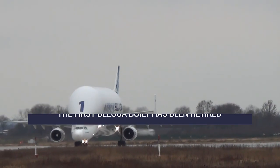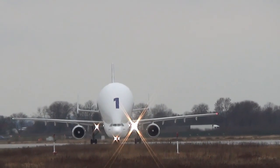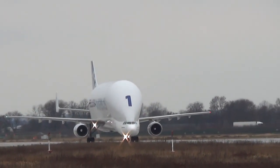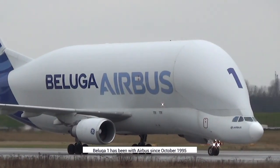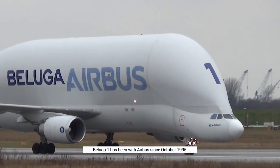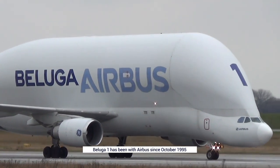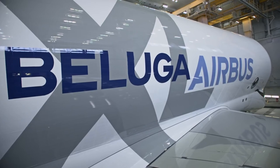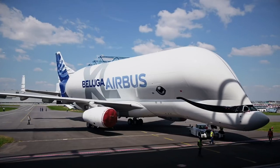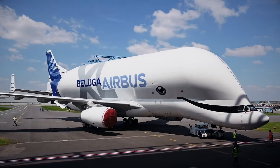Beluga No. 1, the first to grace the skies on behalf of Airbus Transport International, has officially left the building. The aircraft, based on the A300, has been with Airbus since October 1995 and is a ripe 26.6 years old. As Airbus introduces more of the modern A330-based Beluga XL to its fleet, the original five are set to leave.